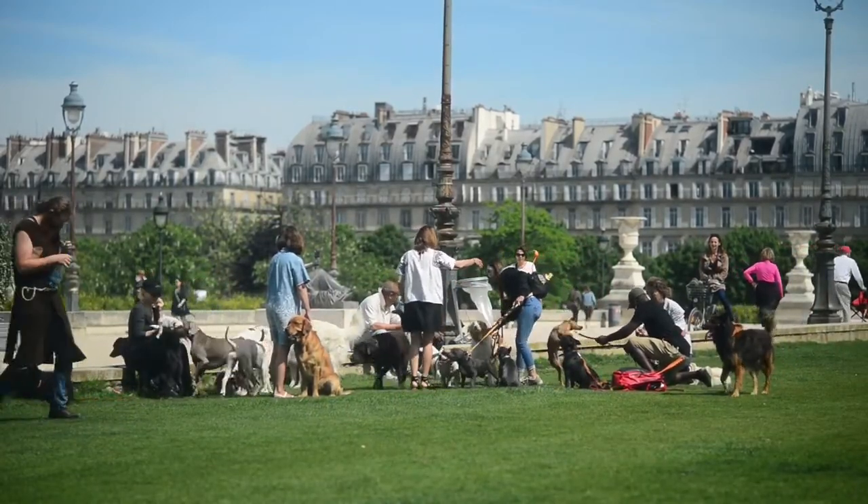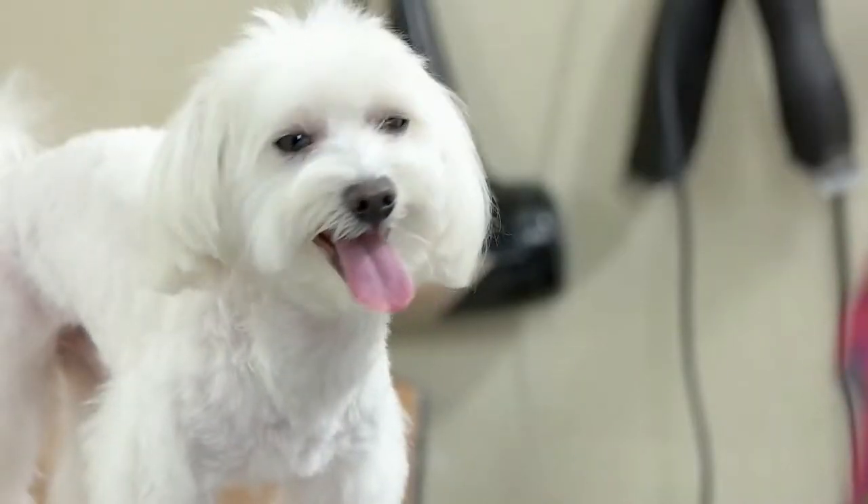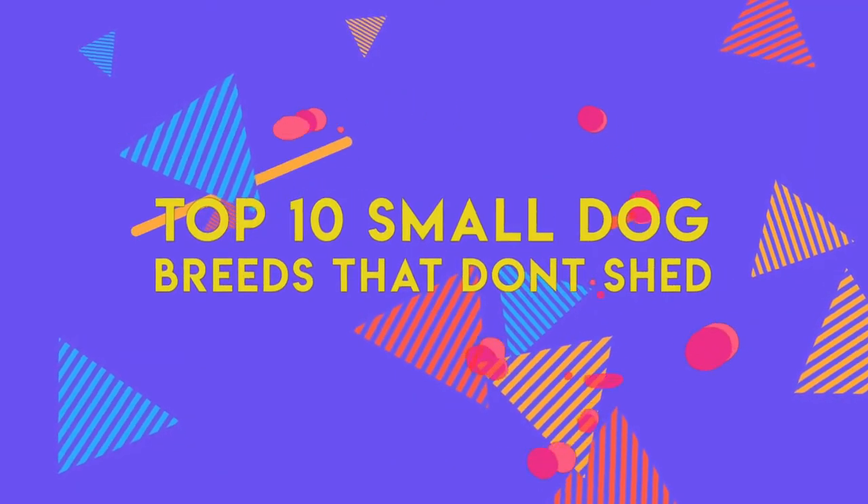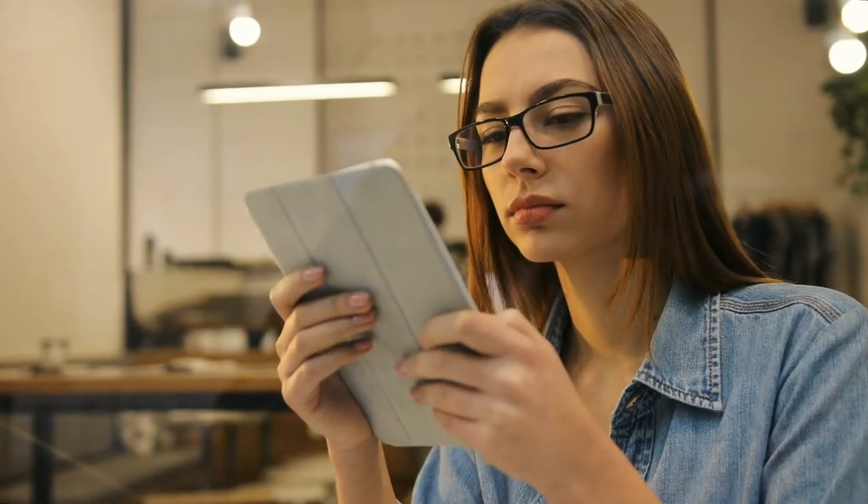We all love dogs, but not everyone enjoys vacuuming the fluff of fur on the couch every 10 minutes. If you are searching for a canine companion that isn't too off-putting in that aspect, you're in luck. For today's video, we're listing down our picks for the top 10 small dog breeds that don't shed. If you stick around to the end of the video, we might even include a bonus you won't want to miss. So let's get started.